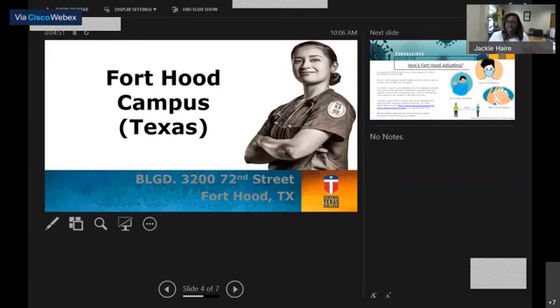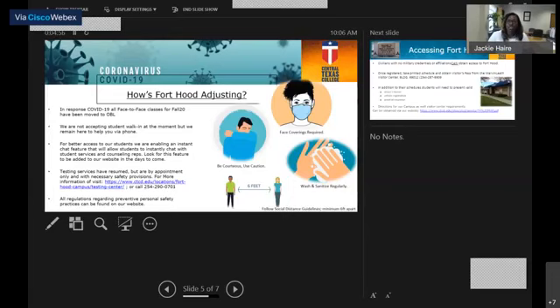Next, we're going to talk about our Fort Hood campus. First, we're going to talk about the coronavirus. We want to make sure everyone is aware that we are adhering to those guidelines. As of right now, we're not taking any walk-ins, but we are available Monday through Friday from 7:30 to 4:30 to assist you via email or over the phone. We're also in the process of having a chat feature installed onto our webpage.